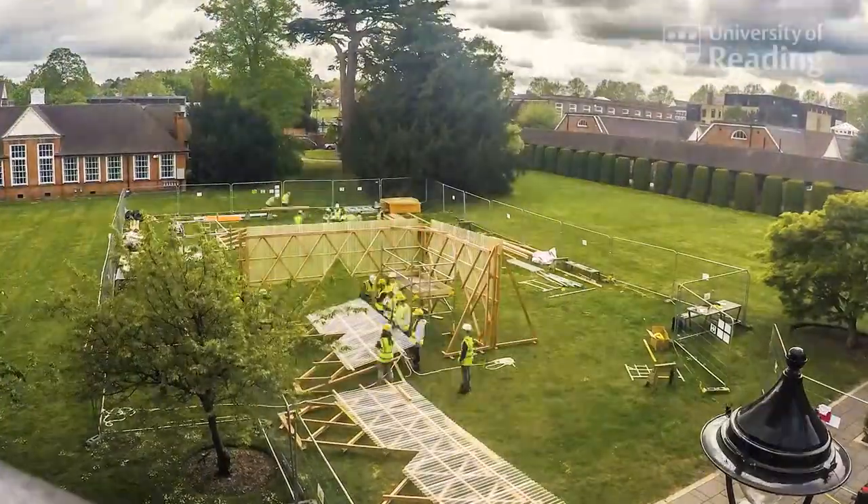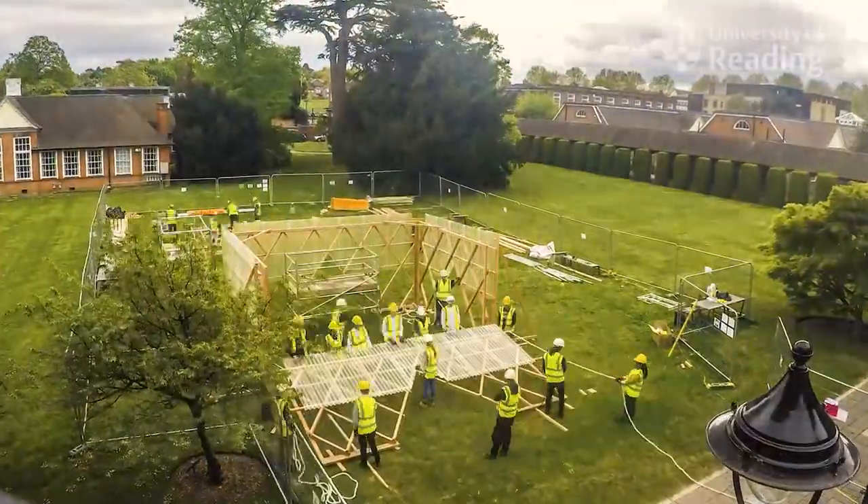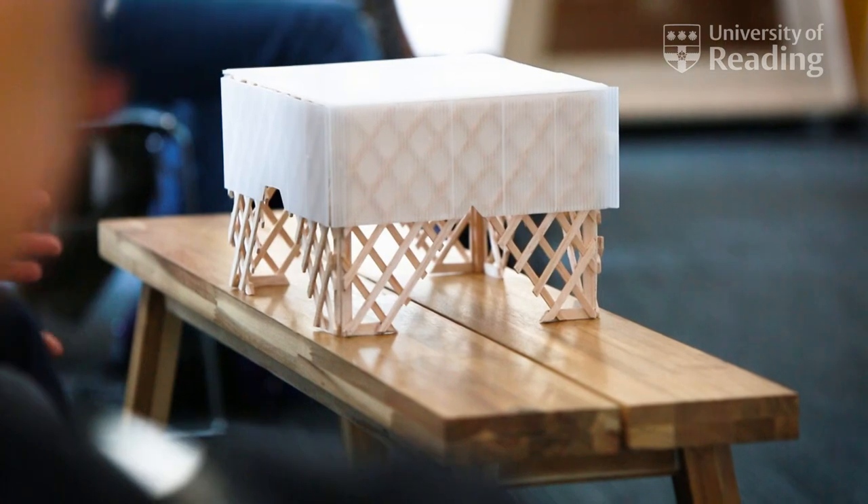The project we're building is a student-built project called a pop-up urban room. Many towns and cities have urban rooms and they're places for discussion and debate about architecture and the built environment.